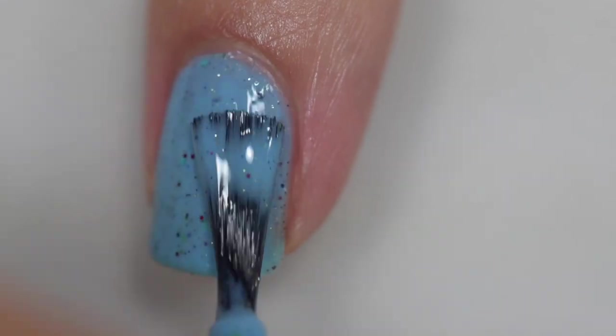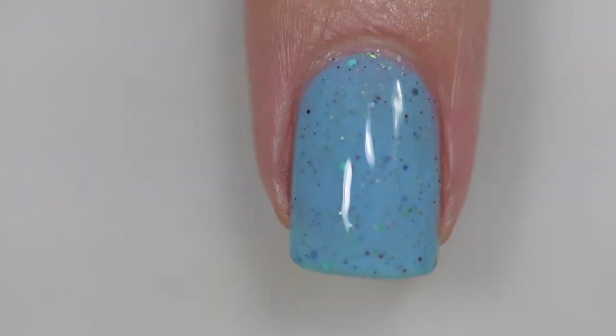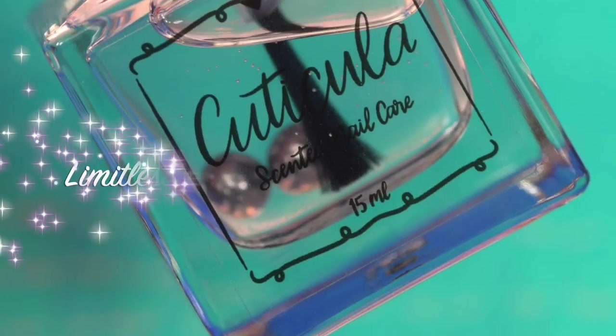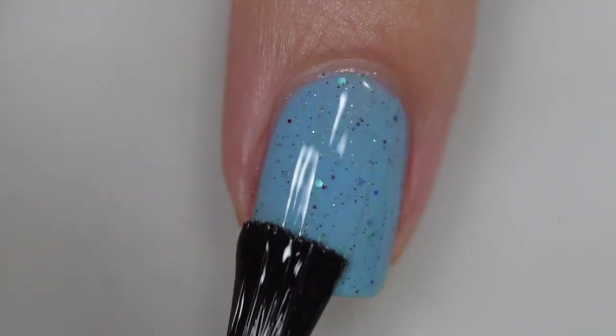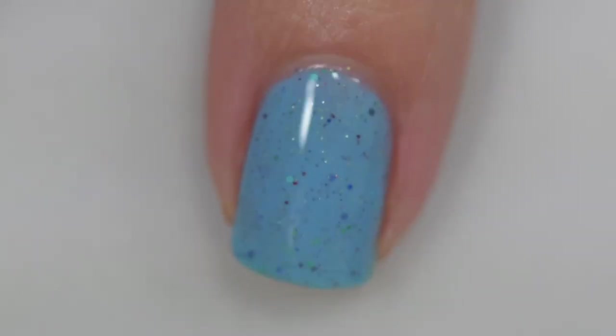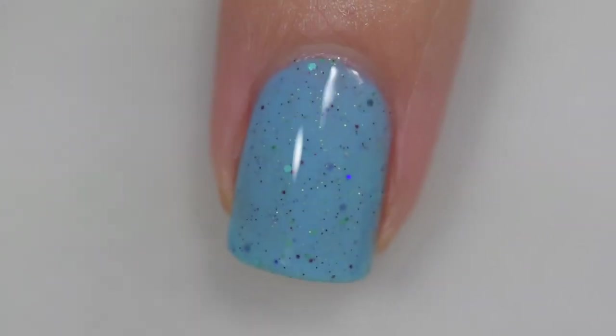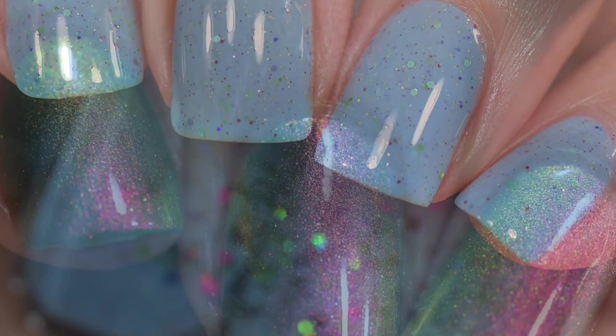I was absolutely elated to discover that this removed very easily. I love glittery polishes but I'm lazy about removal, so I tend to shy away — but I wore this one all night and when I went to remove it the next day it just came off normally. I was so thrilled. I absolutely love this polish — it's gorgeous and delicate, and the sky blue color is just beautiful.